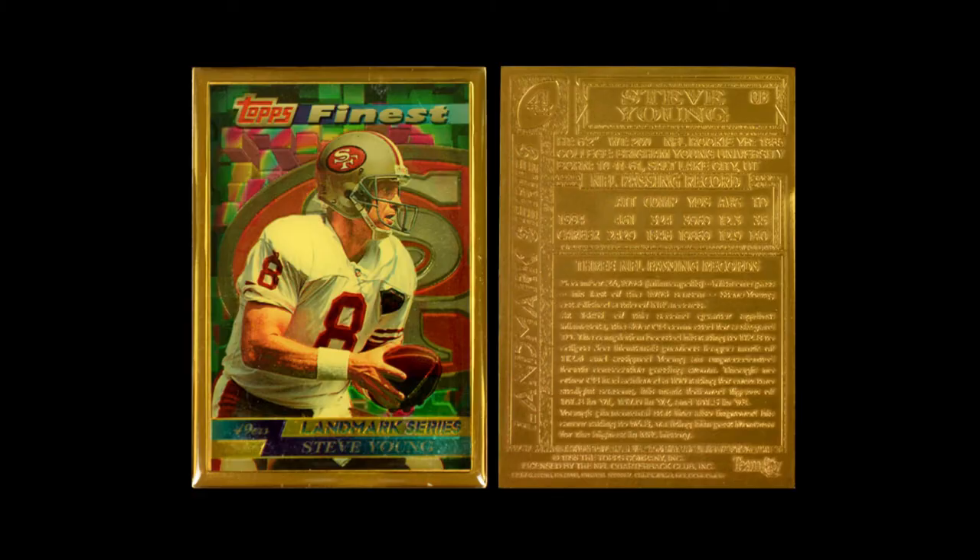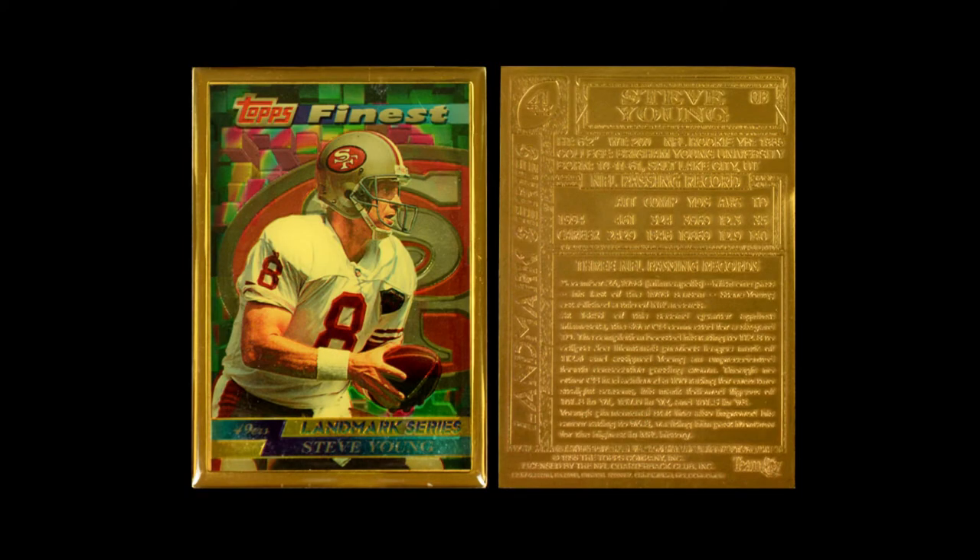Then they did another set of cards that were direct-ordered from Topps. This is their Finest Landmark set. These cards came in two series and they are bronze — they actually are made of bronze. On the front they have an inset of enamel set inside that looks like a Finest card, which is really, really nice looking. If you turn it over to the back, the whole back is bronze with relief for all of the text. These are extremely heavy cards because they're really thick. That was the only other thing they did for 1995.